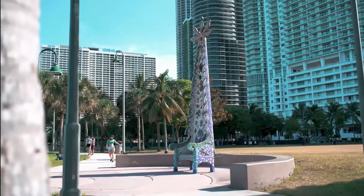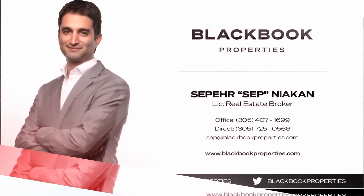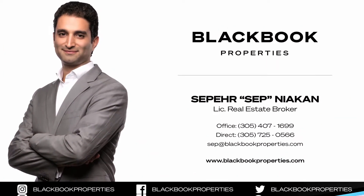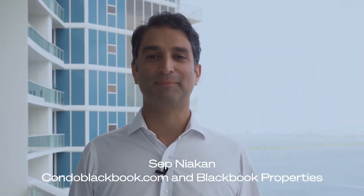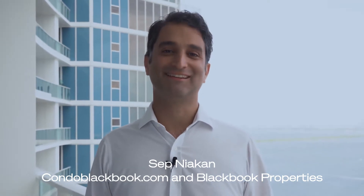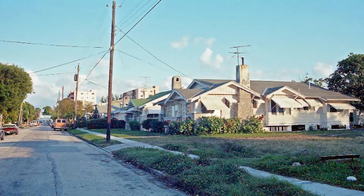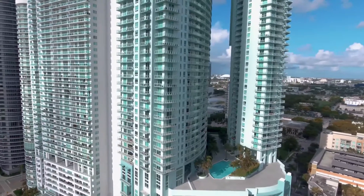So how did Edgewater get from this to this? Hey, this is Sepp Niakon from Blackbook Properties and CondoBlackbook.com, here to help you search Miami like an insider. Today we're going to be talking about how Edgewater has become one of Miami's luxury hotspots.